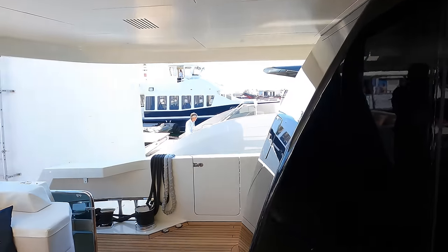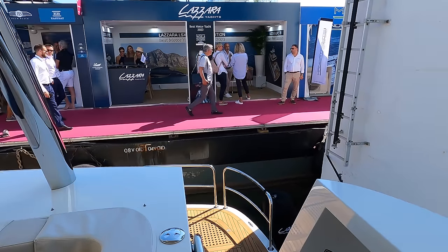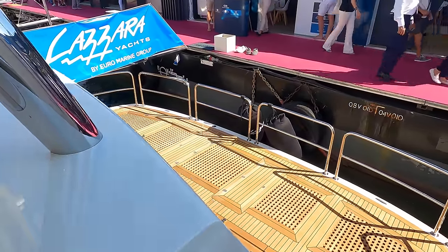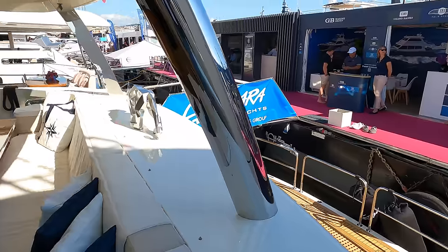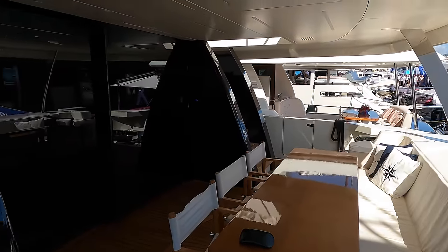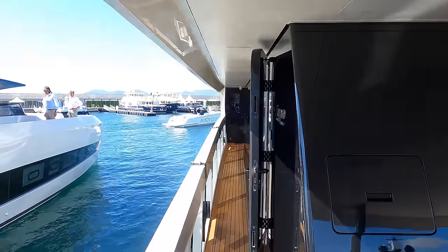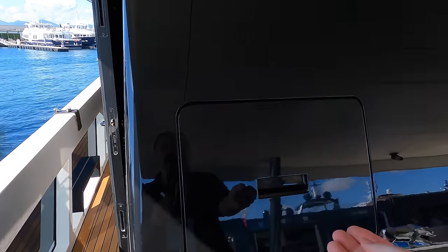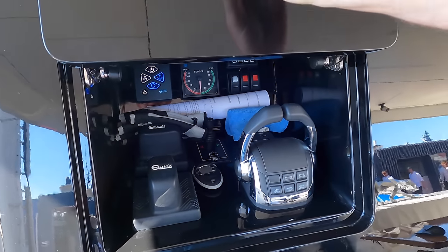As we head over to the port side of the cockpit, we'll revisit the swim platform. Note its dimensions and placement, emphasising the yacht's functional design for water level activities. There's also plenty of stainless rails to ensure that your guests are safe if they visit this area whilst you're underway. On the port side of the cockpit, there's an aft docking station, essential for the yacht's navigation and docking when coming alongside stern-to, demonstrating the practical aspects of the yacht's design.